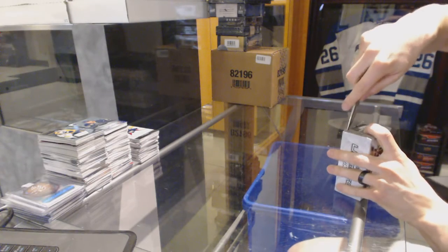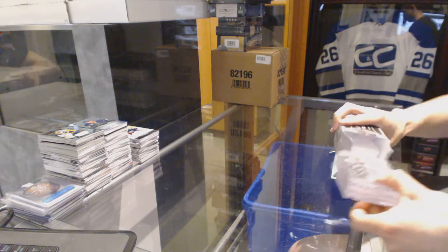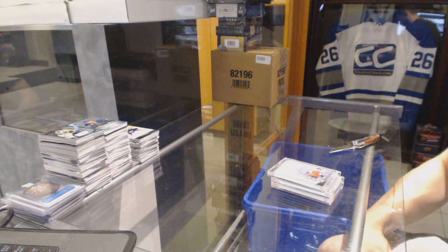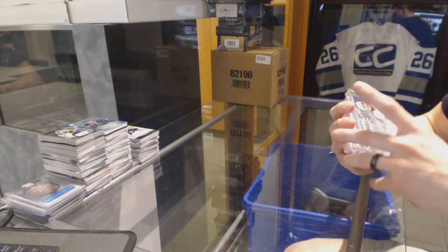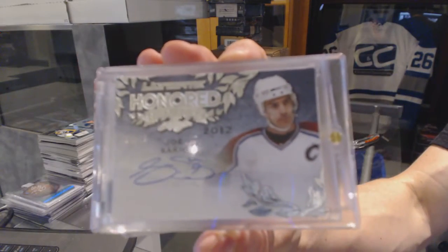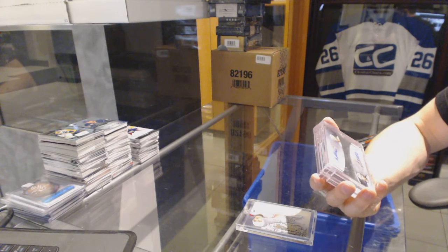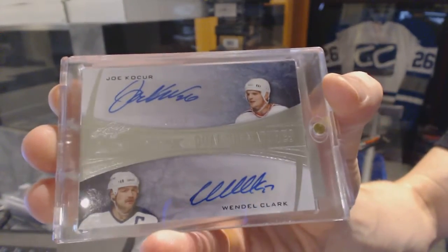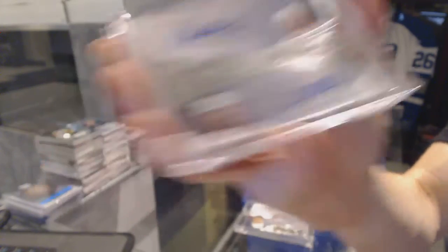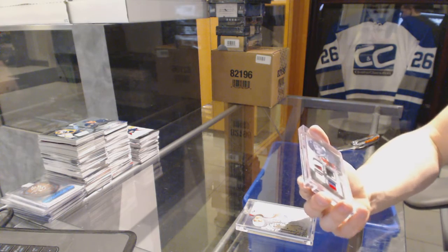Now for the Leaf Ultimate. We've got an Honored Members Autograph numbered 8 of 10 for the Colorado Avalanche — Joe Sakic. 8 of 10 for the Avs, Joe Sakic. We've got a Dual Signatures numbered 4 of 20, random between the Rangers and Leafs — Joe Nieuwendyk and Wendell Clark. 4 of 20 between the Rangers and Leafs.